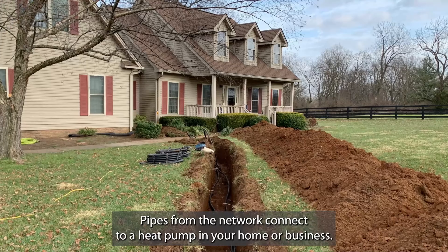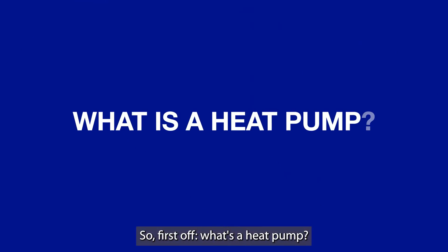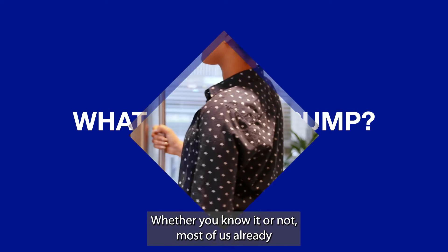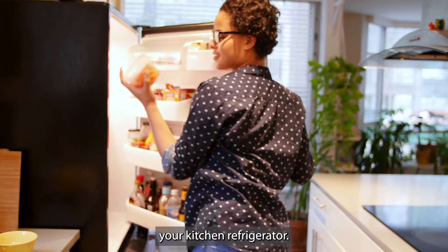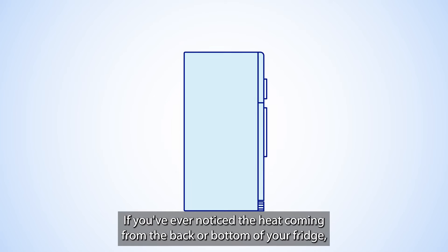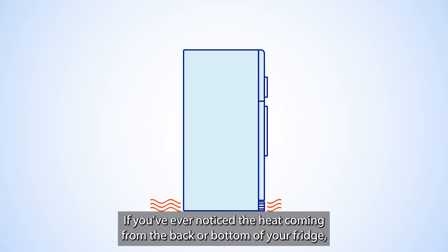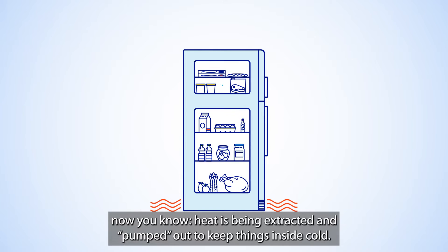Pipes from the network connect to a heat pump in your home or business. So first off, what's a heat pump? Whether you know it or not, most of us already have experience with a heat pump — your kitchen refrigerator. A heat pump can move heat into or out of a space in order to warm it or cool it. If you've ever noticed the heat coming from the back or bottom of your fridge, now you know — heat is being extracted and pumped out to keep things inside cold.